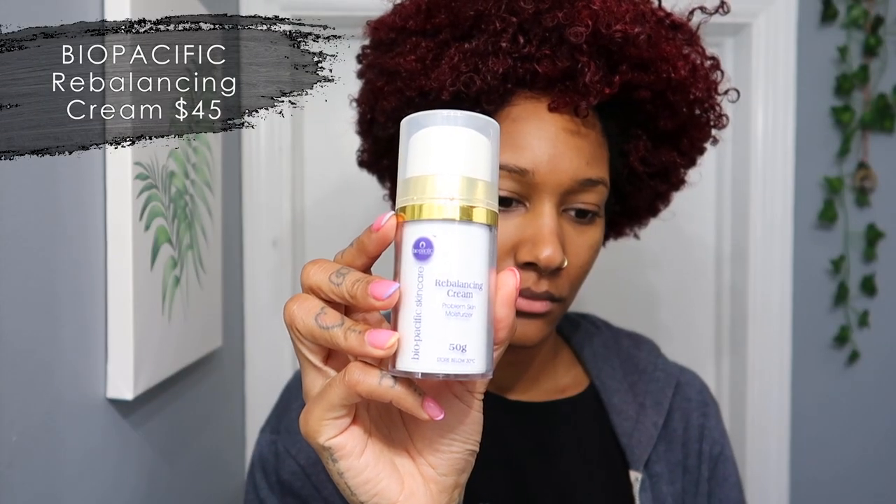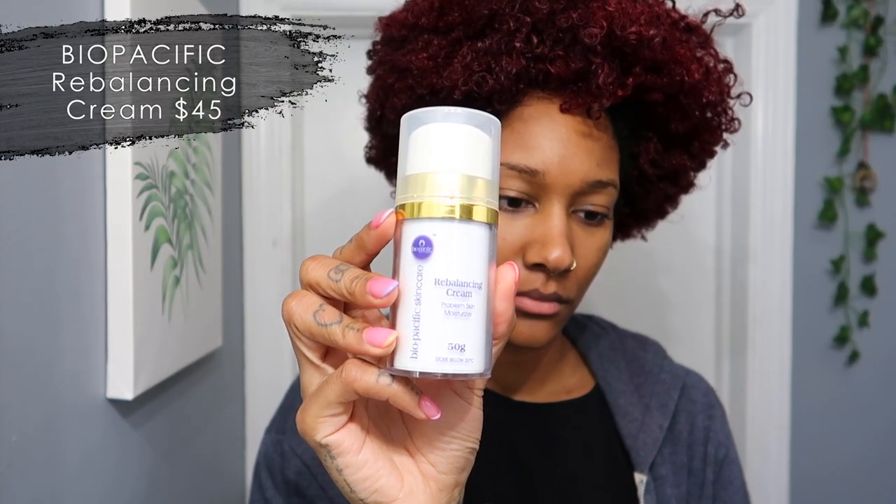Another product I've been loving is from BioPacific — the Rebalancing Cream. This helps with problematic skin and acne scars. I really do like BioPacific, and that was actually my first skincare video on this channel, so I'll link that down below — definitely check that out.